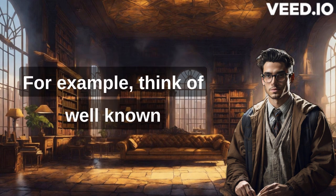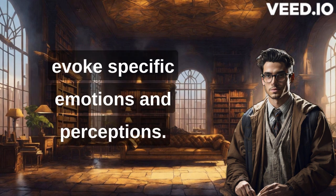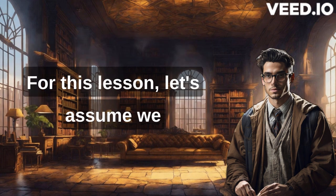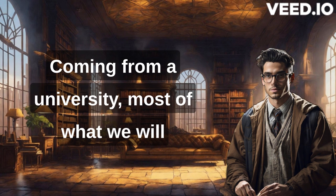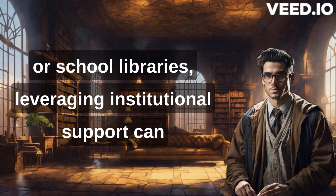For example, think of well-known brands like Apple or Nike. Their logos and brand images evoke specific emotions and perceptions. As a library, you are part of a larger institution, such as a university or government ministry, etc. For this lesson, let's assume we are talking about an academic library coming from a university. Most of what we will be discussing can be applied to other libraries with other parent institutions, such as public or school libraries.